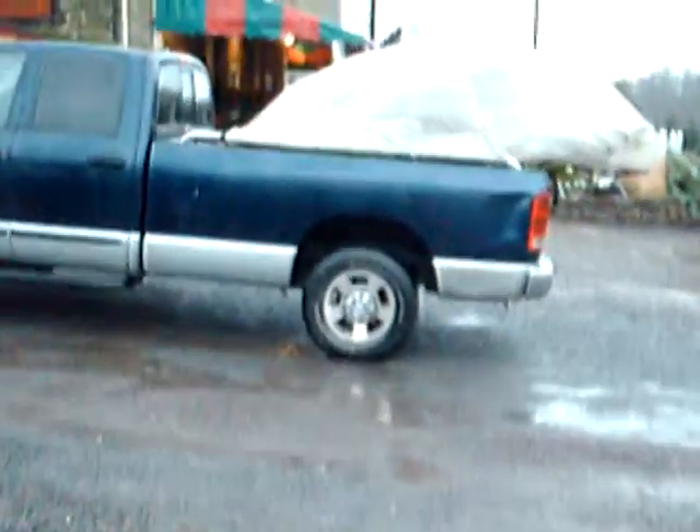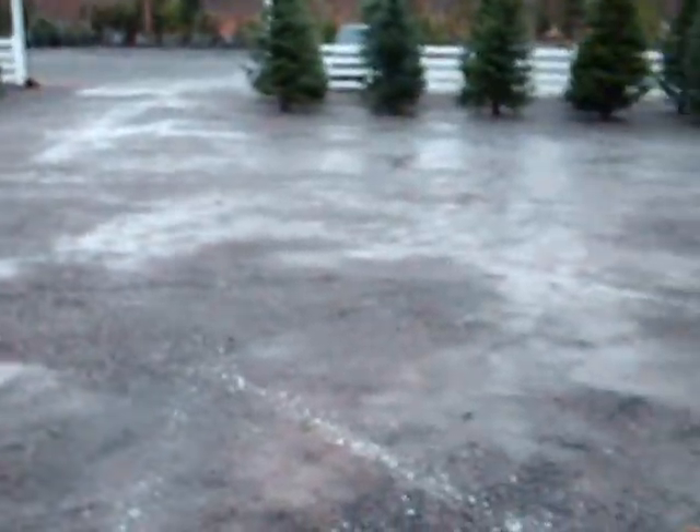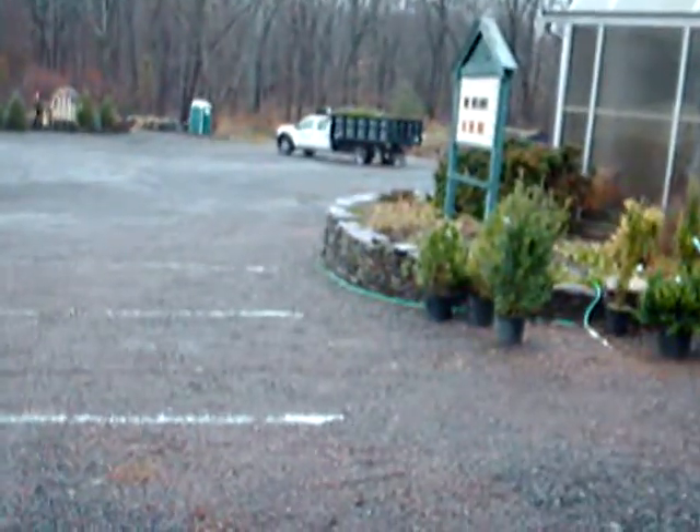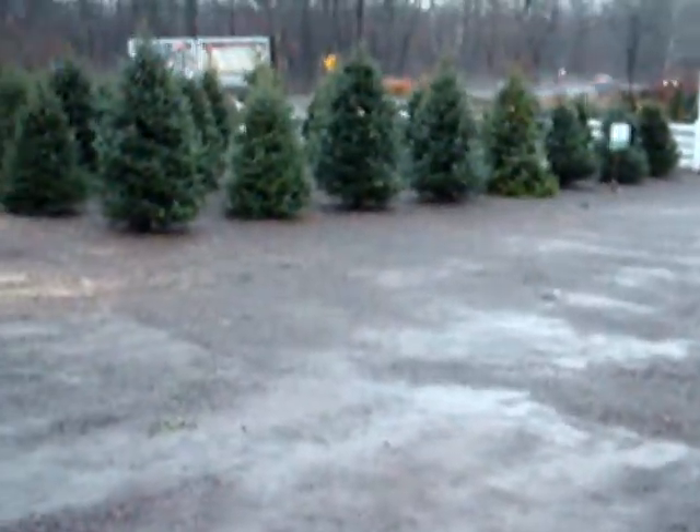We're on Route 313 in Fountainville, PA, and this is one of our trucks that's getting ready to go out — this one's going to Philadelphia tomorrow. We ship all across the eastern United States. There's another truck down there that's getting ready to go out tomorrow. We deliver plants and mulch for you, or we'll deliver to your job site.